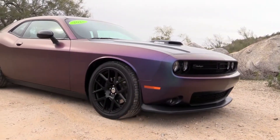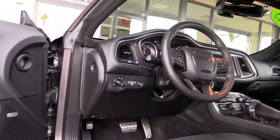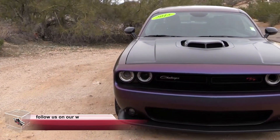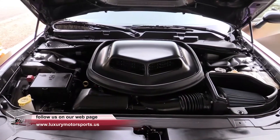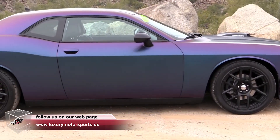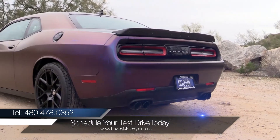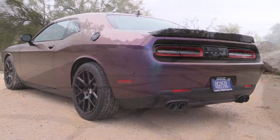Come see how easy it is to drive, sign, and buy at Luxury Motorsports. Luxury Motorsports is open six days a week and by appointment only on Sundays. Please call us to schedule your test drive today at 480-478-0352.